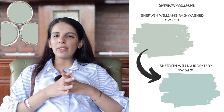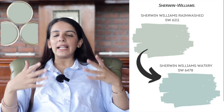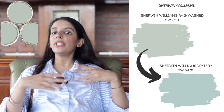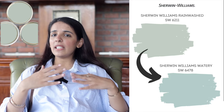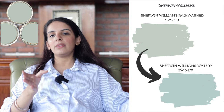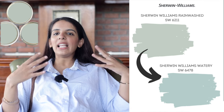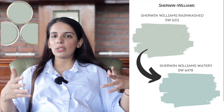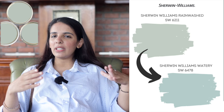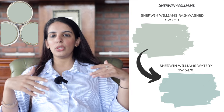My next recommendation is Sherwin Williams Watery. If Rain Washed feels too neutral and you want something that feels more like a color and less like a neutral, choose Sherwin Williams Watery over Rain Washed. Watery is a blue-green color that almost lacks a gray undertone — so it's not a neutral but a very bright, enchanting, and lively blue-green. It's highly recommended for beach homes and coastal homes. With an LRV of 57, it feels just very slightly darker than Rain Washed. If you want a color that feels more vibrant with blue-green undertones and less neutral, Watery is the one.